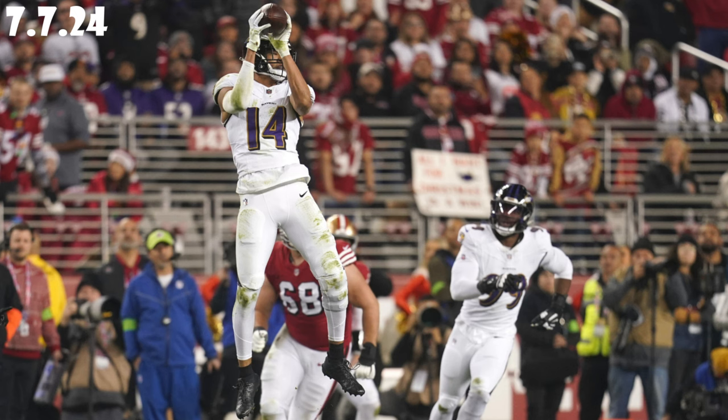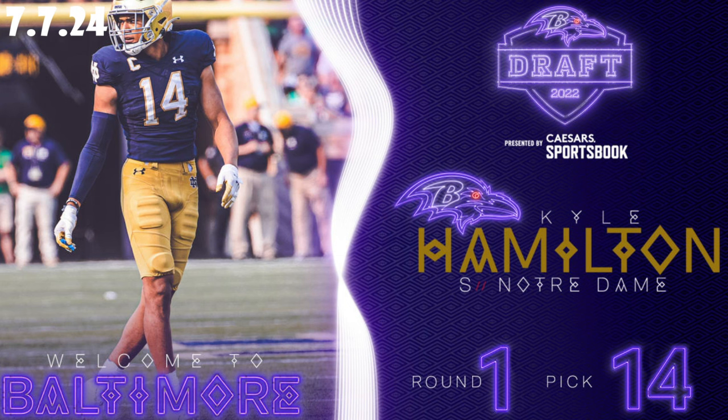Kyle Hamilton, the Ravens' first-round pick in the 2022 draft, has quickly proven to be a game-changer. Standing at 6'4" and weighing 220 pounds, Hamilton possesses a rare combination of size, speed, and football IQ — but what truly sets him apart is his versatility.